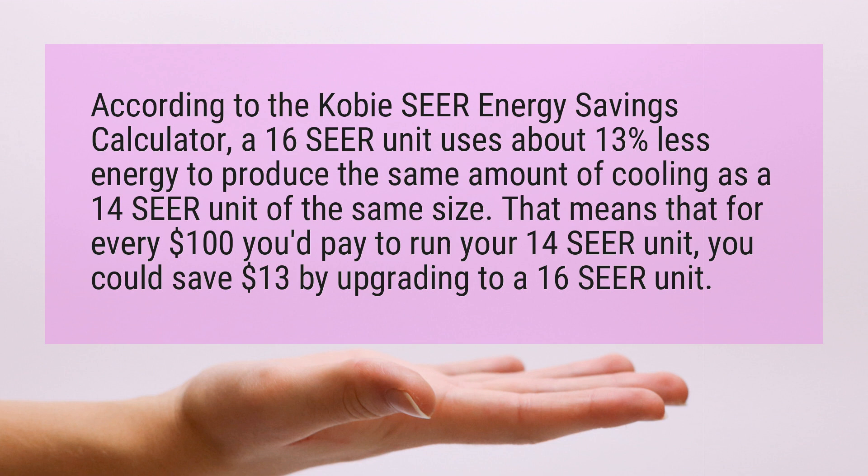That means that for every $100 you'd pay to run your 14-seer unit, you could save $13 by upgrading to a 16-seer unit.